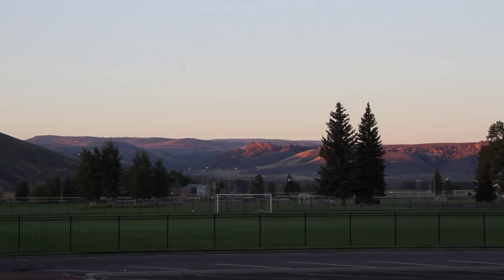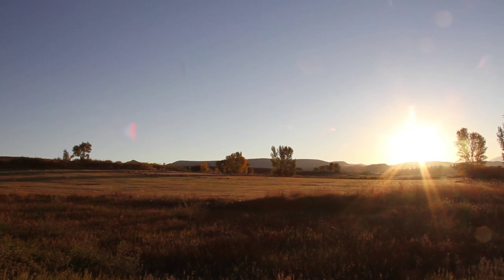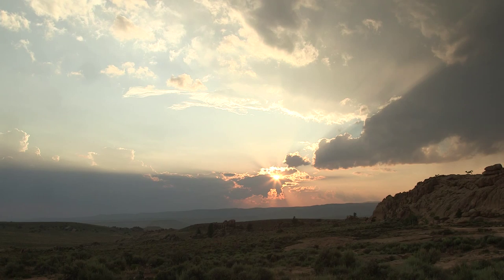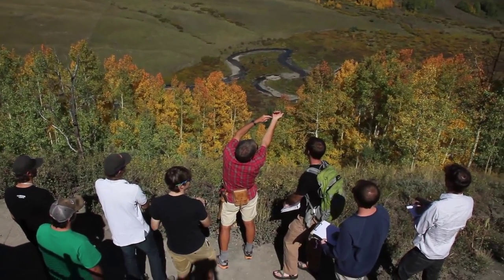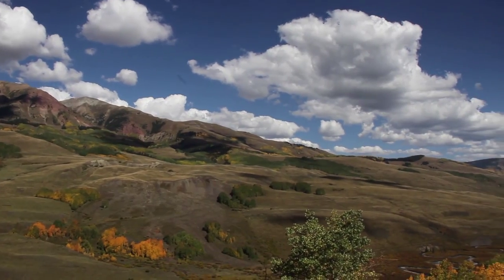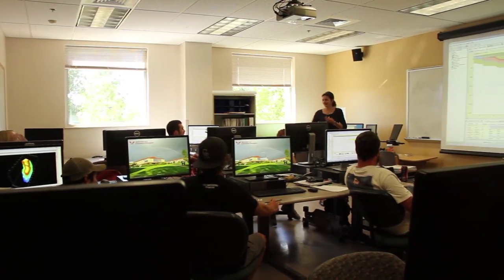We've got this outdoor laboratory — ten minutes. You can walk behind campus and you see beautiful examples of things that people at other universities have to travel hundreds of miles to see. We do get to do a lot of field trips and studying in the field. In this location there are so many cool geological things going on: there's volcanics here, there's mountain building, all different kinds of things just really close to us.